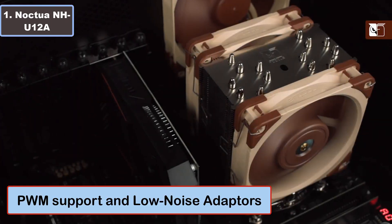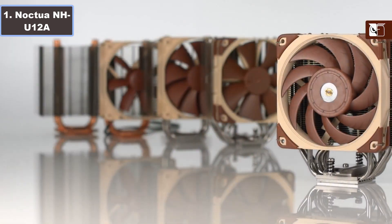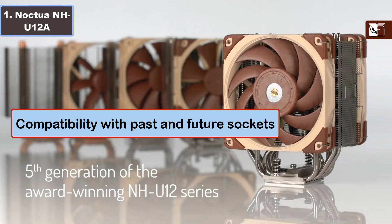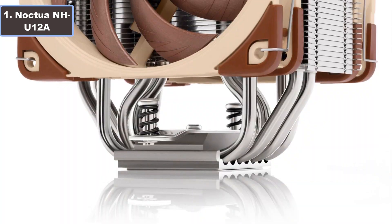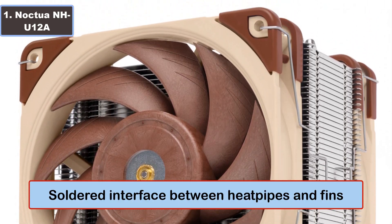Number four, PWM support and low-noise adapters; number five, compatibility with fast and future sockets; number six, NT-H1 thermal compound; number seven, soldered joint interface between heat pipes and fins.